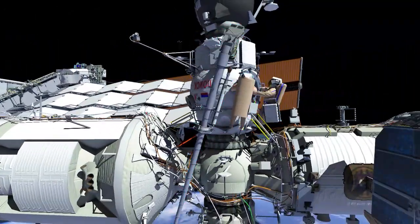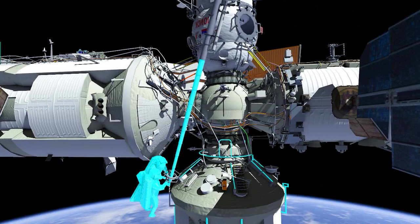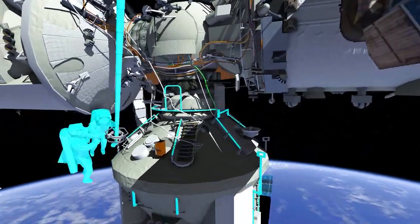After turning on their cameras and lights, both crew will start translating down the Strela booms from Poisk to the Nauka module, where they'll begin their worksite setup.